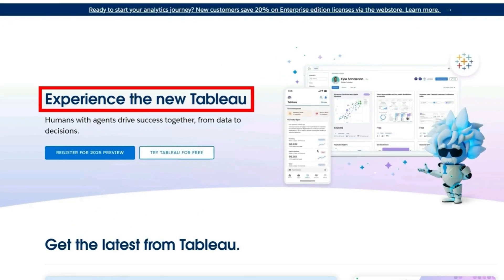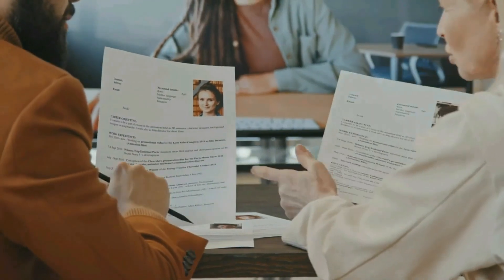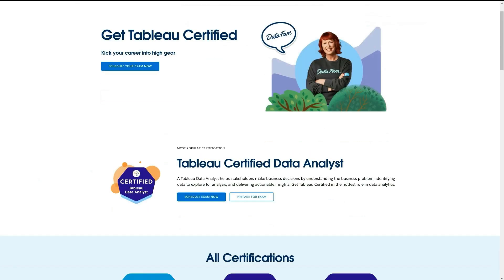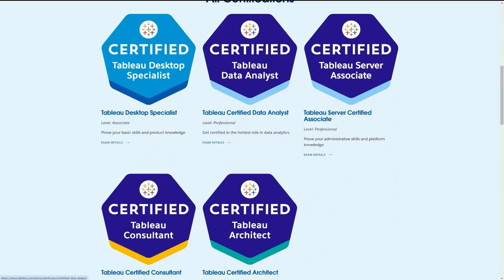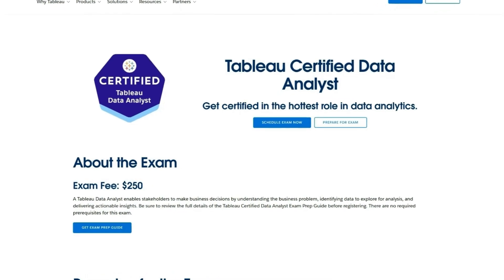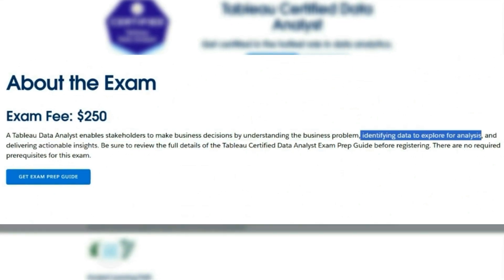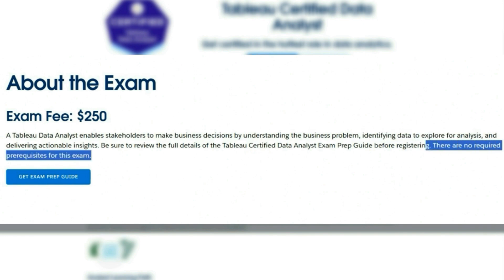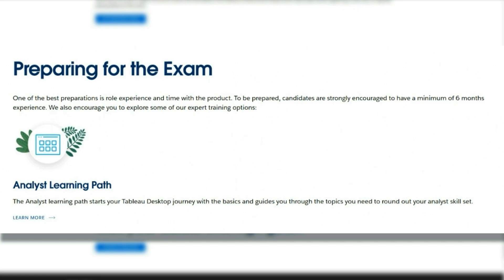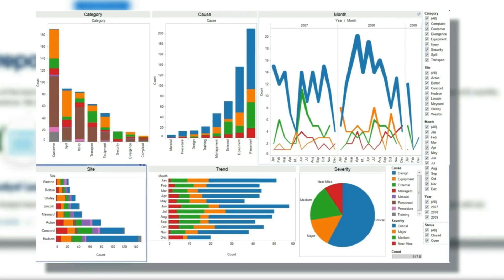The next one is a Tableau certification. Tableau together with Power BI are the most popular data visualization softwares, and getting certified in Tableau can help you stand out on the job market. It's provided by Salesforce and they offer entry-level certifications. Their most popular one is the Tableau Certified Data Analyst — this is for the hottest role in data analytics. A Tableau data analyst enables stakeholders to make business decisions by understanding their problems, identifying data to explore for analysis, and delivering actionable insights. There are no required prerequisites, but they do offer a learning path and a prep guide, and recommend six months of experience working with Tableau.